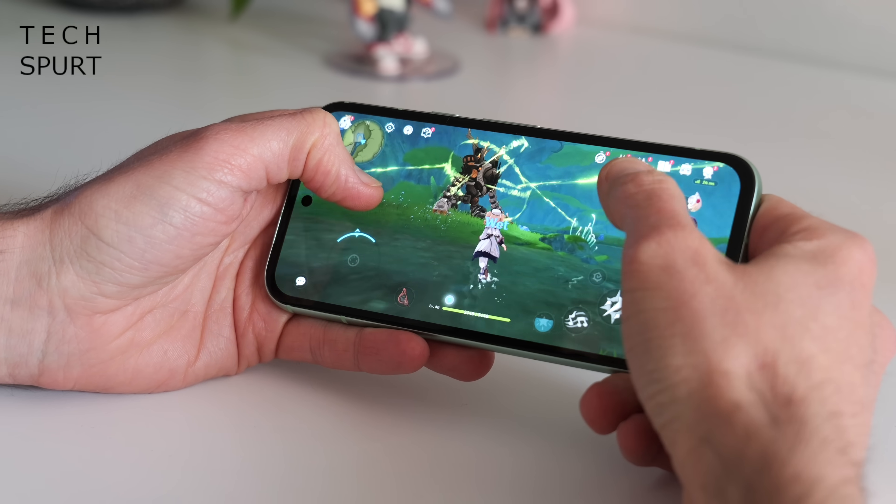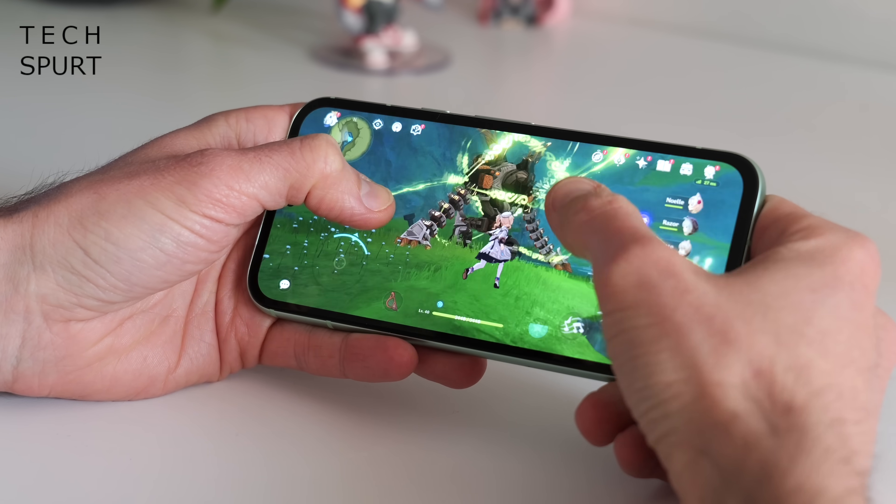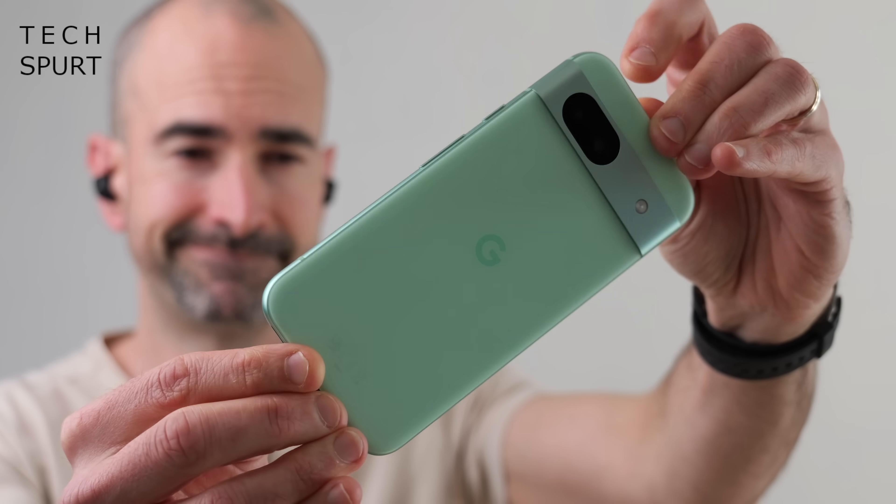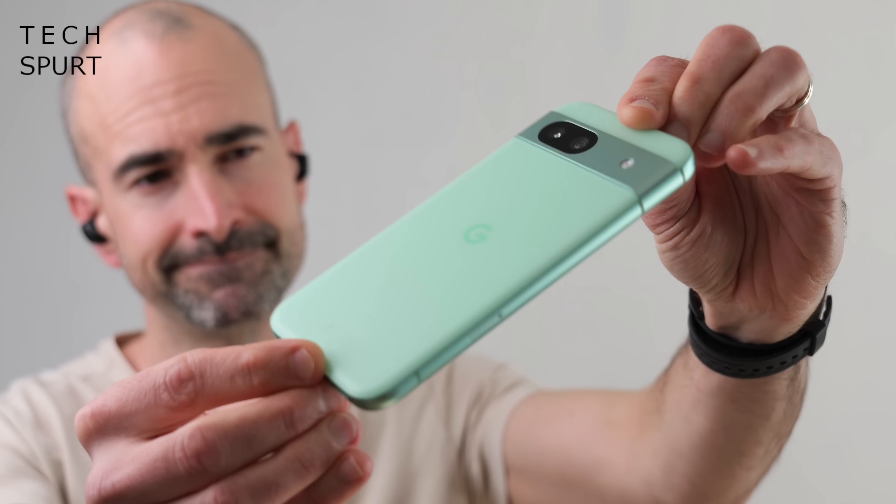The Pixel 8a is the most budget-friendly of the bunch, although it's still not exactly cheap at half a grand. And if you find your wallet is constantly weighing you down, you can always upgrade to the more expensive Pixel 8 and Pixel 8 Pro. But most people should be perfectly happy with the cheaper Pixel 8a, which is still a fantastic everyday device despite downgrading the design to plastic.